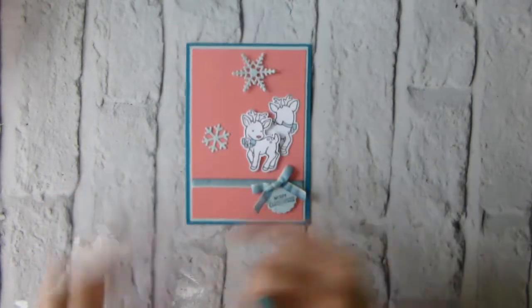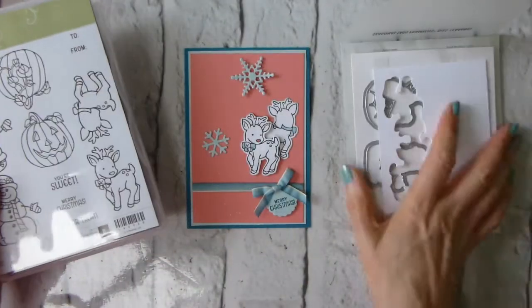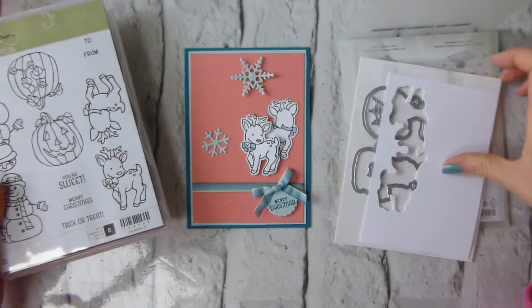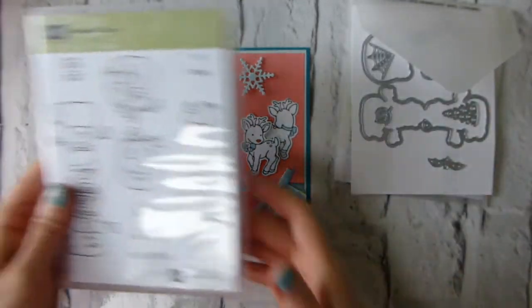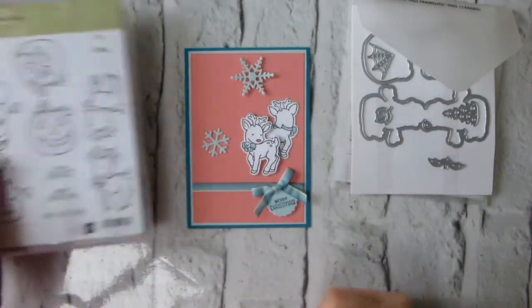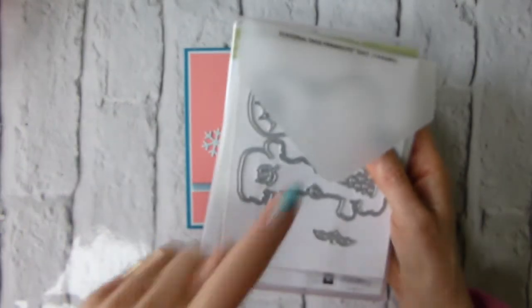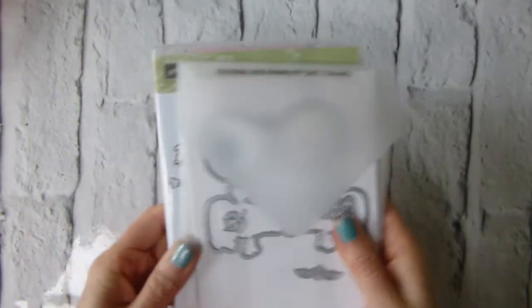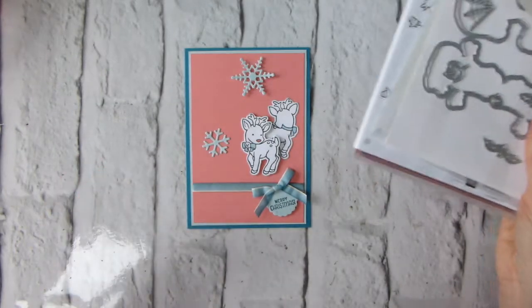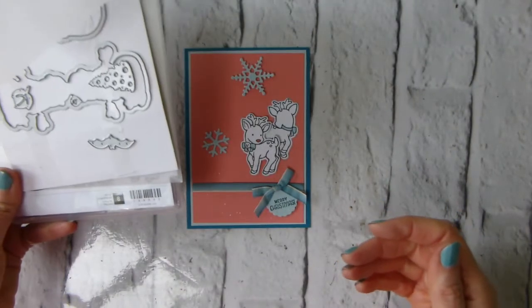This is using the Seasonal Chums stamp set and the matching framelits which are Seasonal Tags, and I've gone for the little reindeer. Remember, if you get both of these as a bundle you save 10% — remember to use the bundle code though, otherwise you won't. They are so cute. Now they're obviously meant to be tags; I've cut them apart.